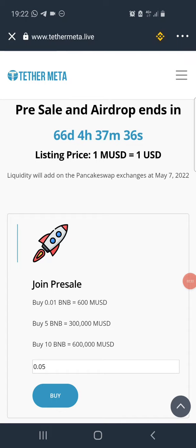The airdrop will end in approximately 66 days and four hours. One MUSD or Tether Meta Token will be listed at one USD, so 200 tokens is supposed to be worth 200 USD once it's listed on PancakeSwap on May 7, 2022, according to information on their page.